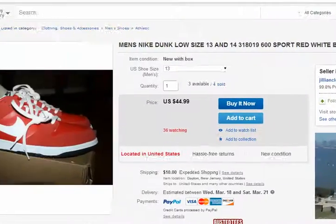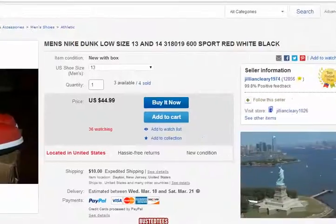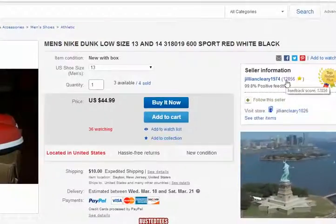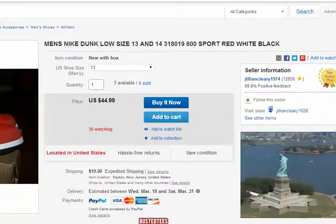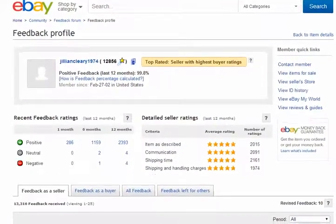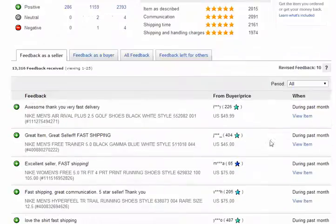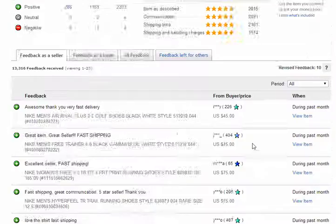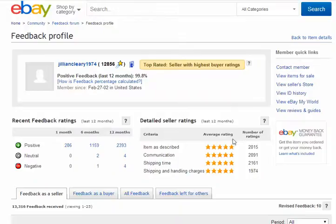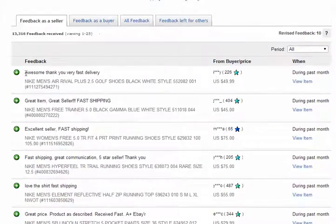To have an eBay business, shipping is $10.70. This person has 12,856 sales. How they did that is they have a warehouse of shoes — they get them at discount price, bulk, whatever this person does.